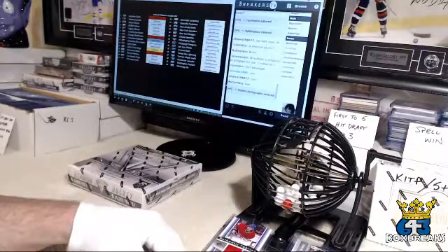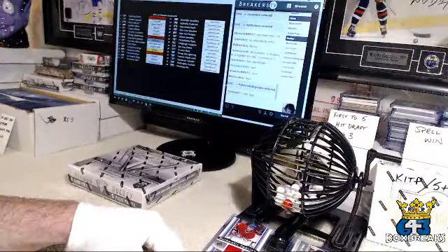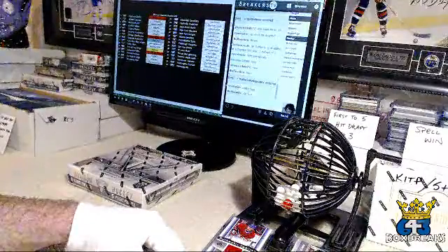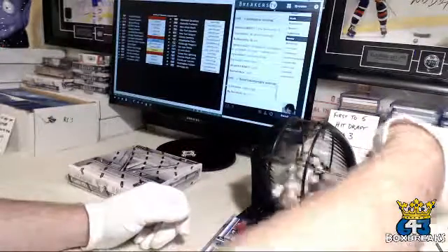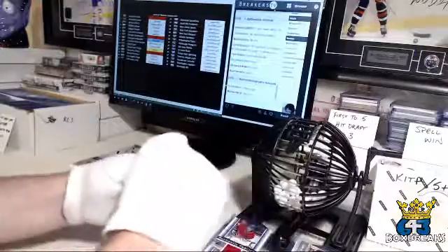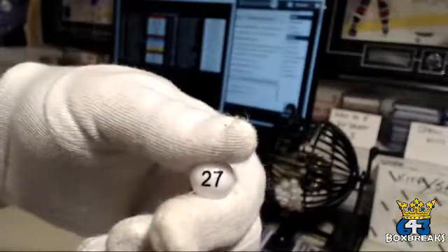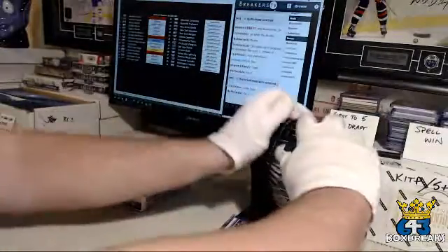Brian will be one to seven from the bingo ball machine. Eight to fourteen will be Kev. Fifteen to twenty-one will be Sean. Twenty-two to twenty-eight will be Ryan. Twenty-nine and thirty will be redraws. And we have a twenty-seven — so that's going to go to Ryan, who has crazy lag.